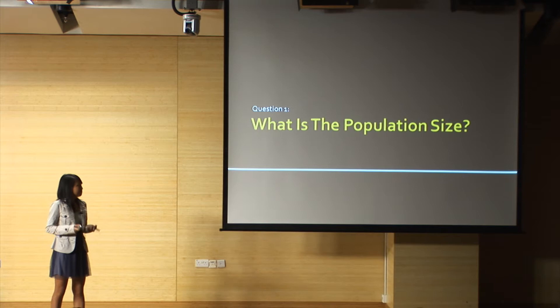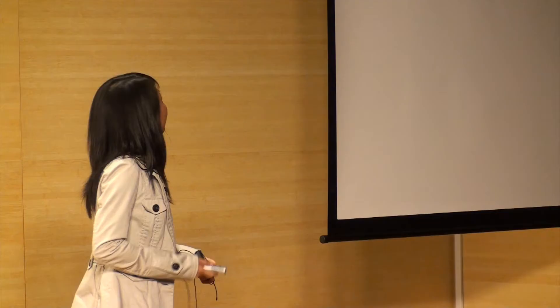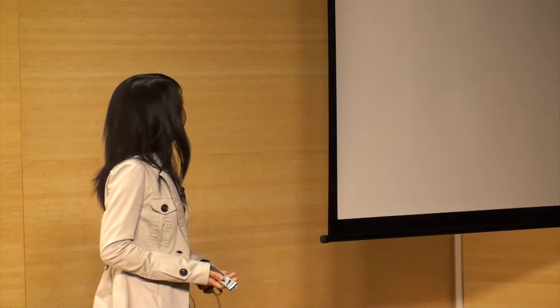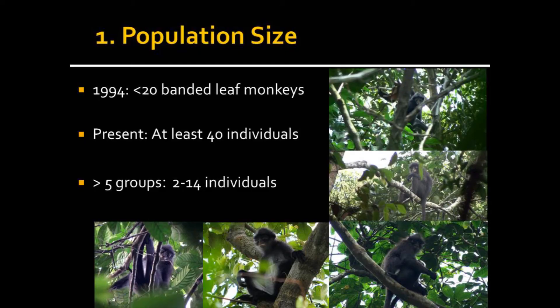So I collected a lot of useful information, with the help of an NParks officer, Mirza Ismail. Both of us went out to the forest and tracked the monkeys down. Based on close to three years of information, we are able to give a more reliable estimate of the population we have in Singapore. About 15 years ago there were only about 20 banded leaf monkeys left in the wild — but at present we estimate there are at least 40 individuals in Central Catchment Nature Reserve in at least five groups. The largest group I've seen consists of about 14 individuals, which is very amazing.